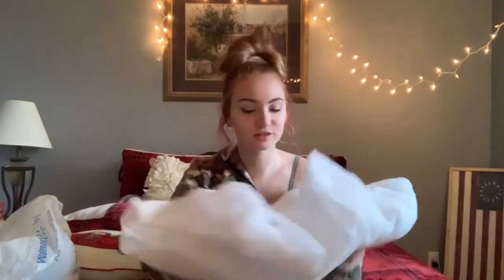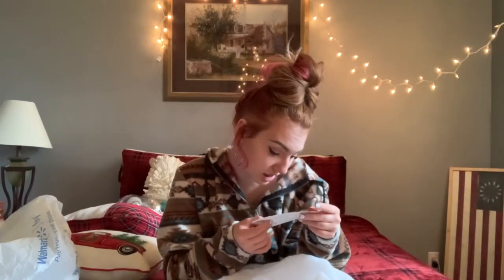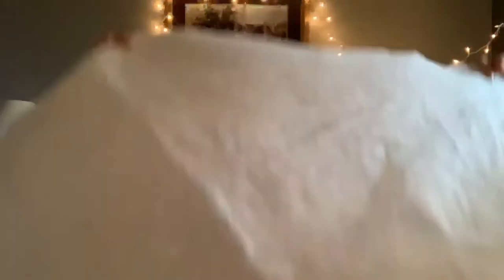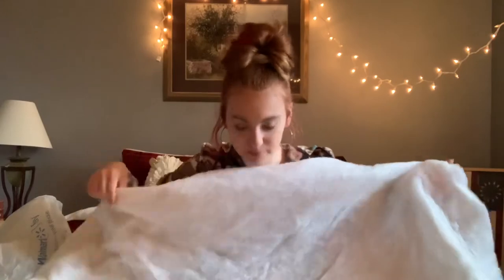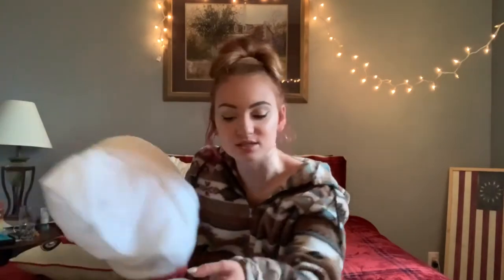The final thing that I got for the tree was probably one of the cheapest things — the tree skirt. It was around two dollars and ninety-seven cents, very cheap, very cheaply made. You can basically see right through it; it's pretty much pure polyester. I'm probably going to have to cut it down and decorate it. The rest of them in the store were like thirty dollars — why would I spend thirty dollars on something that just sits on the floor?